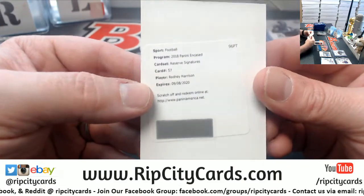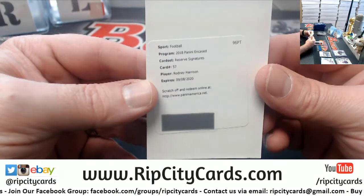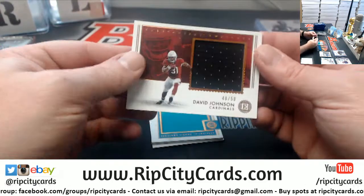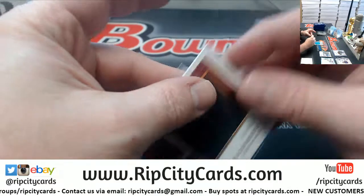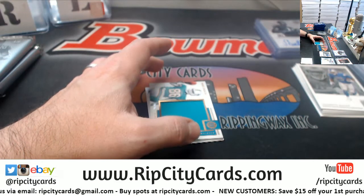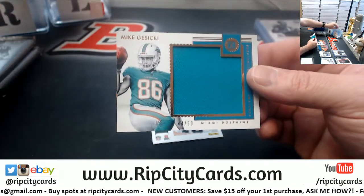A reserve signature for Rodney Harrison. I'm going to be honest, I don't know who he played for. 4 out of 50 David Johnson for the Cardinals. A 44 out of 50 for Gusecki.